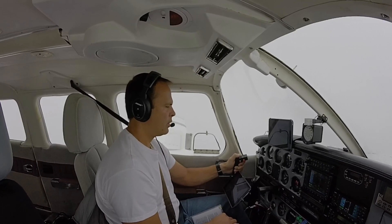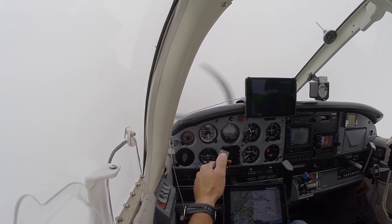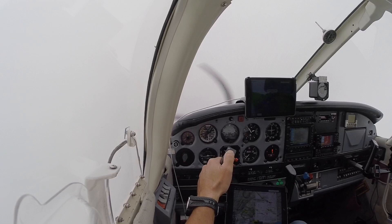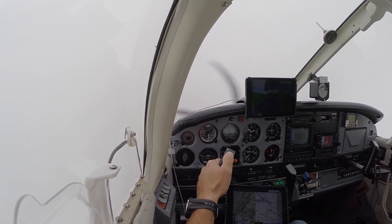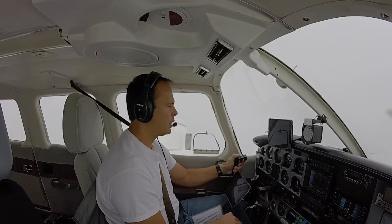Okay, we're going to 500 feet. Speed's on. Got the needles where they should be. A little bit low, so let's level this out a little bit here.